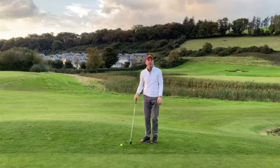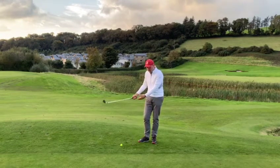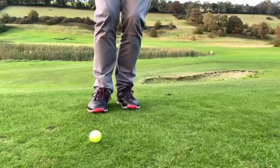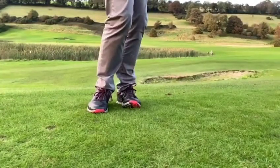The key for consistent chipping is to find a constant bottom to your swing arc that's in the same place every time. My name's Mark Heineman from Kehlani Golf Academy — get in touch if you want to improve your game.